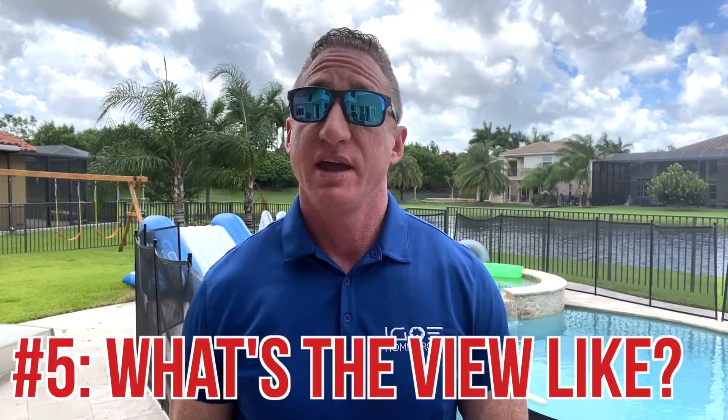Number five question to ask while conducting a virtual tour is: what's the view like? If the home that you're touring virtually was described in the MLS as having a great view, now's a great time for a reality check. You might want to ask your realtor to open or push aside any curtains and blinds so that you can see all possible views from every room in the house. You never know why they were installed there in the first place — for decoration, for privacy, or the seller might simply be hiding an unsightly view that's easy to miss in the lens of a camera.